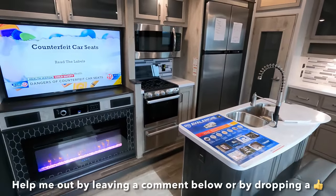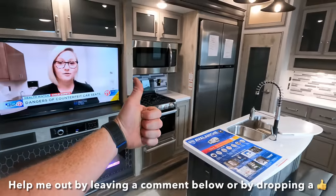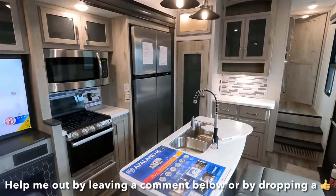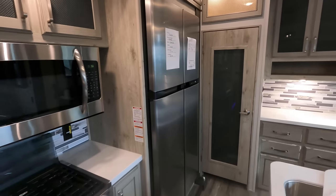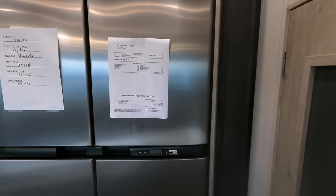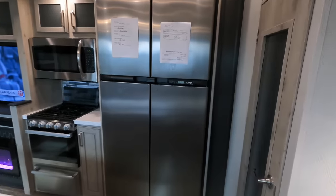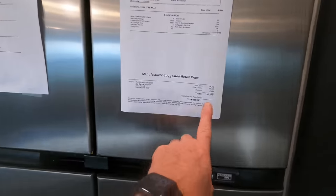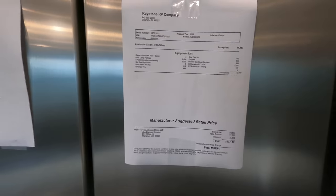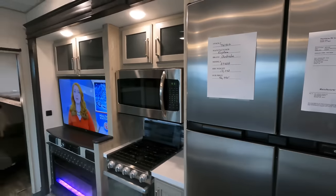Do me a favor — leave me some comments down below or interact with the video by leaving a thumbs up. All your actions with the video help me out more than you guys know. For pricing and availability, I always leave a link in my description taking you back to my website where you can also view additional photos. At date and time of making the video, MSRP of $107,140. Continue to like and subscribe — come see us.